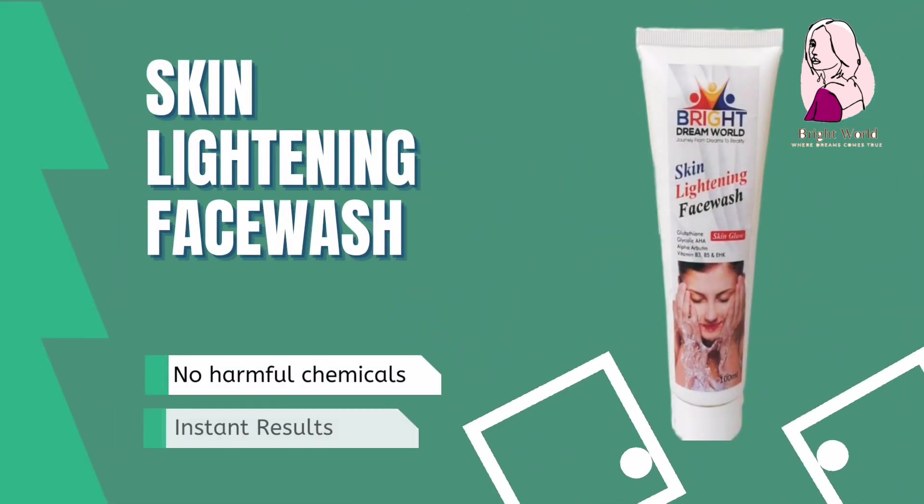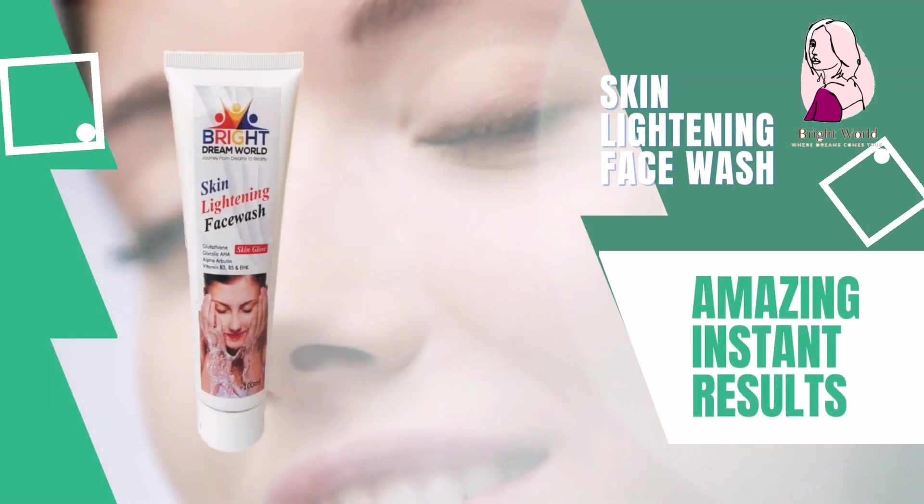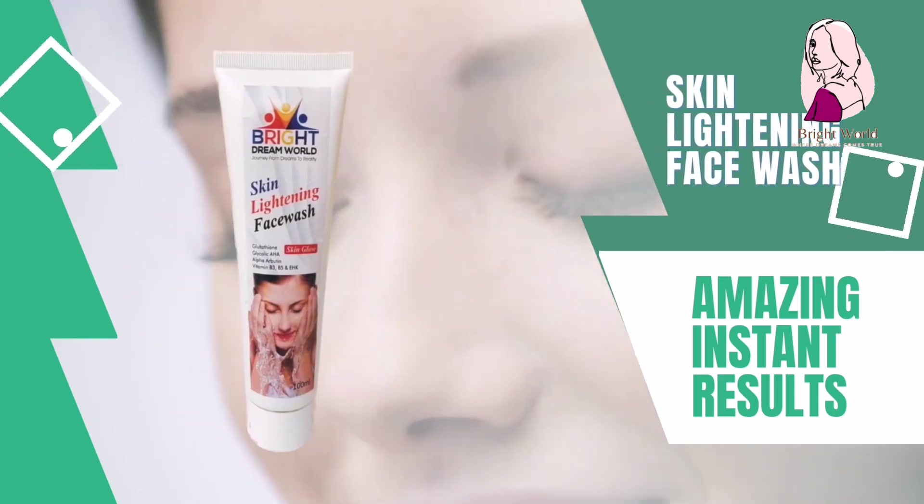Number 2: skin lightening face wash. No harmful chemicals. Instant results. Clears your skin from dust and lightens your skin.